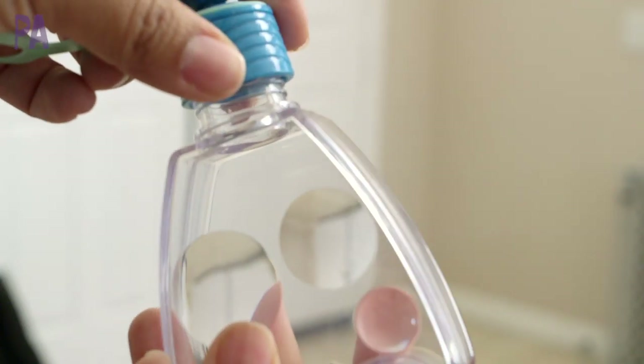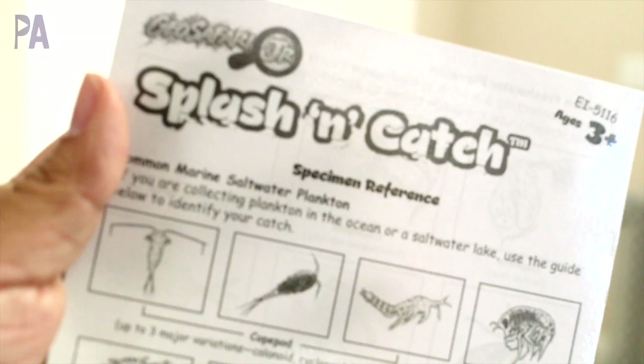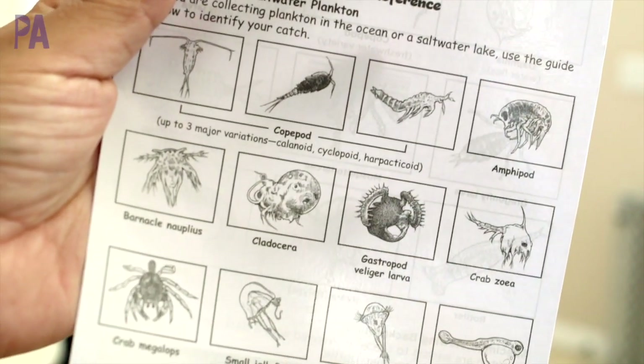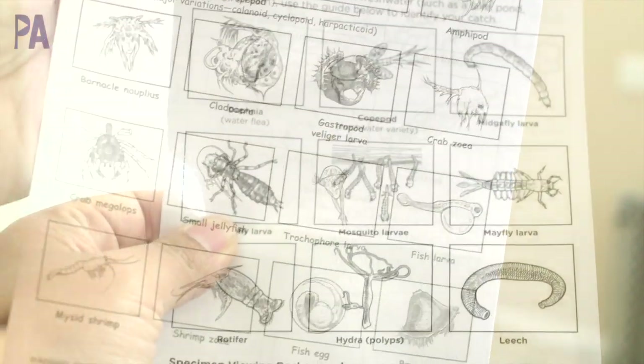Down at the bottom is the container that screws off and it has three little magnifying glasses to examine your finds. It also comes with this water-resistant Splash and Catch card so you can look at your specimens and compare them to what's on the card.